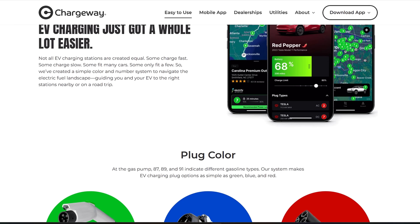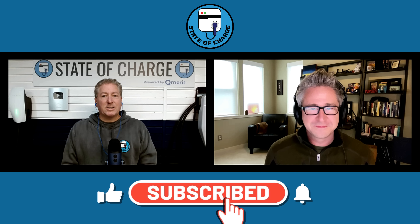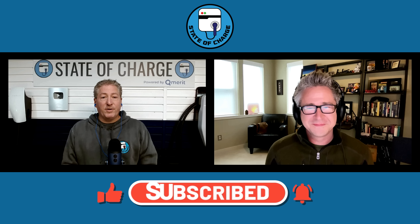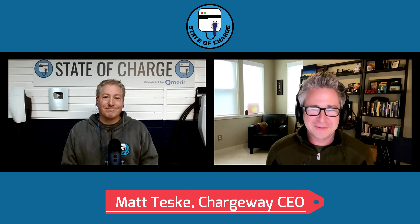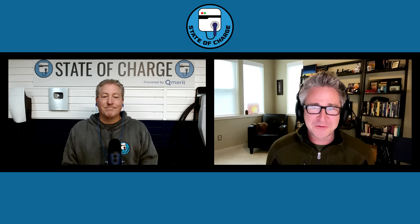Thanks for coming on — I appreciate the exciting news over at Chargeway. If you haven't already downloaded the Chargeway app, please do — I think you're going to appreciate using it. Also check out Chargeway Plus; that might be a feature you want to use as well. If it's your first time here at State of Charge, please hit that subscribe button and ring the notification bell. And Matt, this won't be the last time we have you on State of Charge — make sure you let me know the next time you have a new feature coming out. For everybody that's going to try Chargeway, we're looking forward to getting feedback. If you want to see plug, power, price, and availability in one glance, Chargeway's got it now.